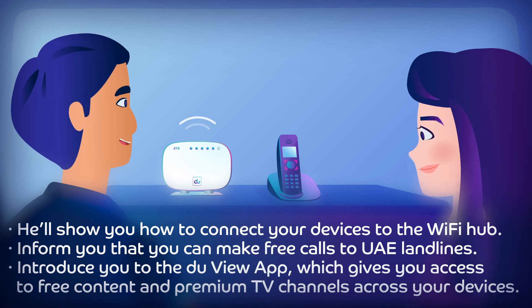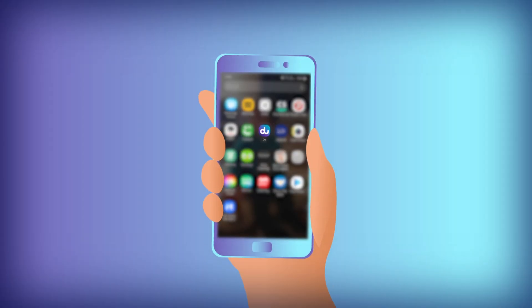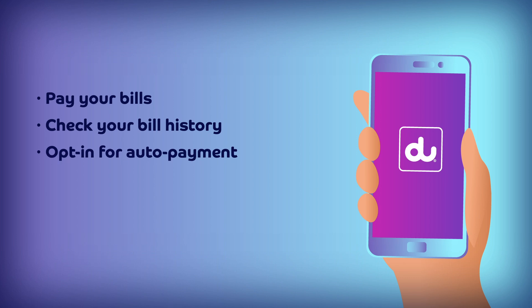To finish off, he'll go through the key features of your services. You'll be able to download our Do app or sign up to My Account to manage all your services and more.